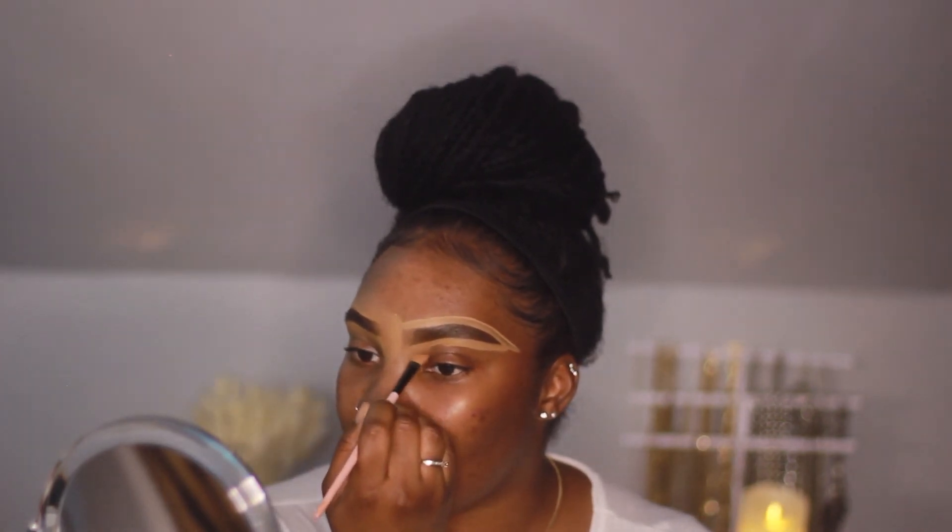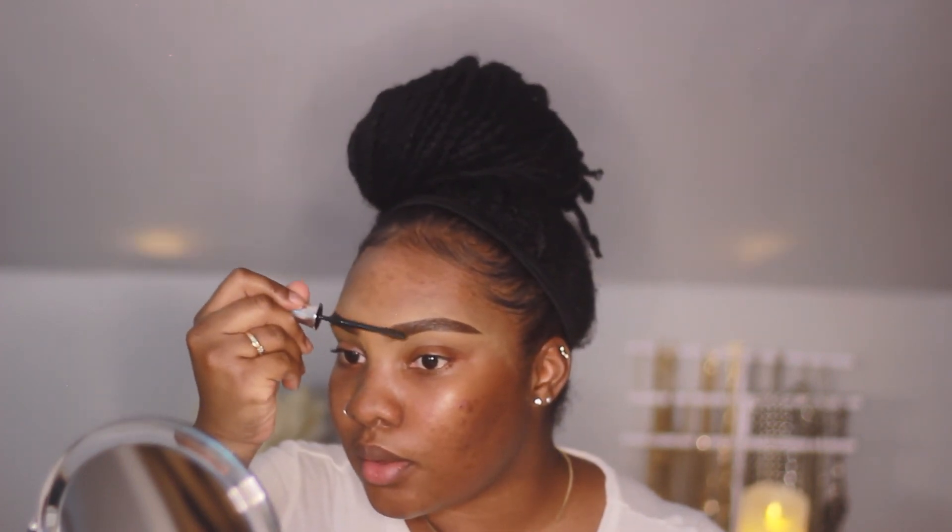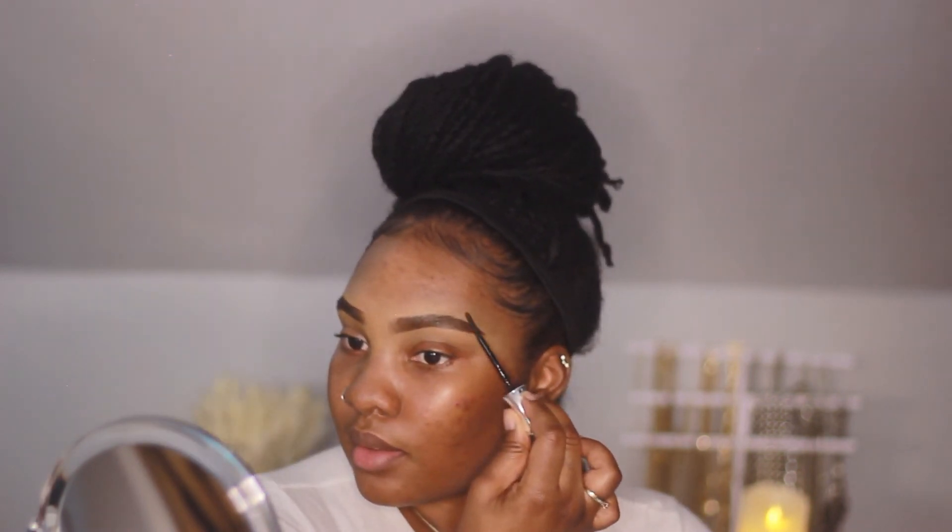Now that the brows are done, we're going to set the brow hairs in place using the Benefit 24-Hour Brow Setter. We're going to place that all over the brow going in an upward motion. The key here is to make your brows look as straight up as possible so that you get a really nice fluffy finish. The whole point of this look is to look natural but also snatched, and there are little simple details you can do to really give it that full-face look.